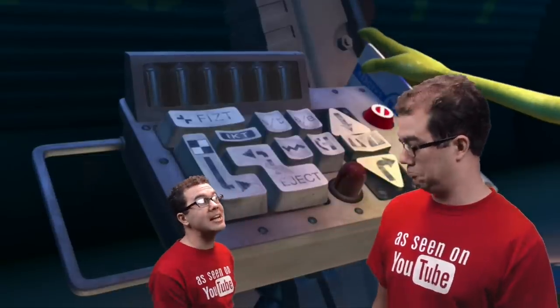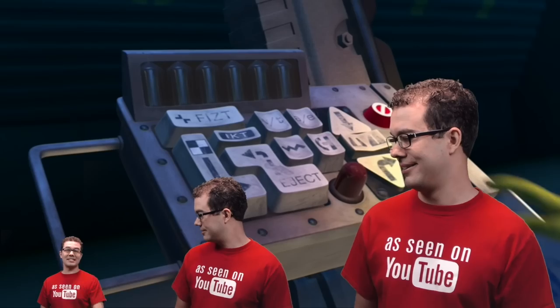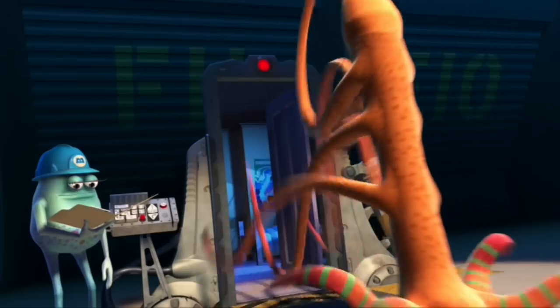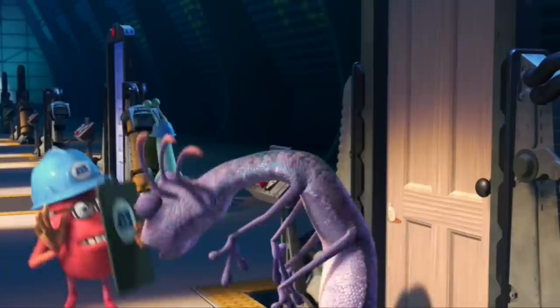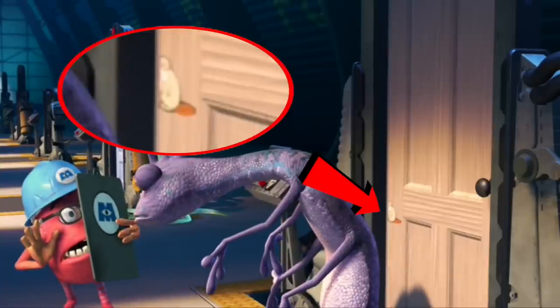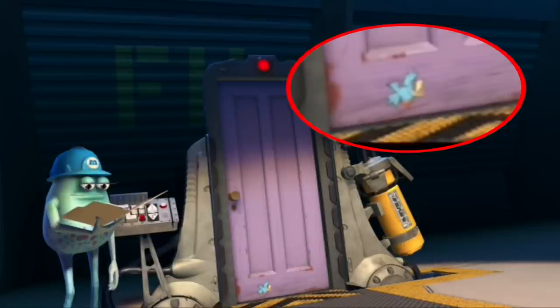A random fact is that Sully has over 3 million hairs, and God knows exactly how many hairs are on your head too. If you keep your eyeballs peeled you will see stickers on some of these doors. These stickers are characters from Woody's TV show Woody's Roundup in Toy Story 2.